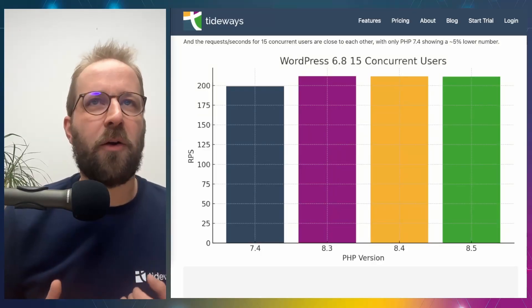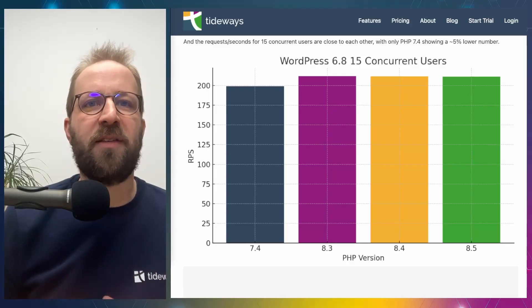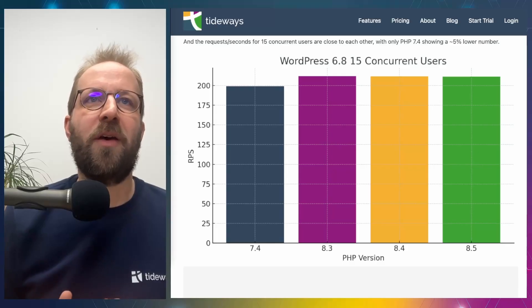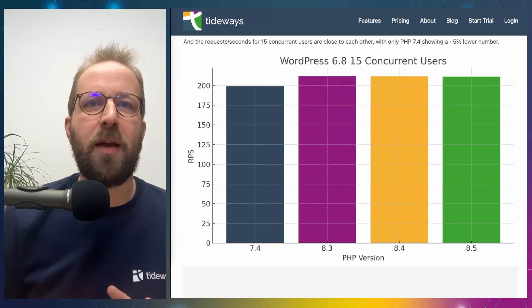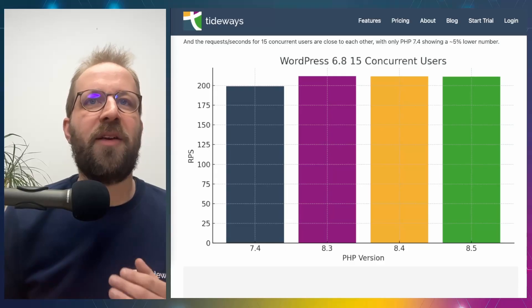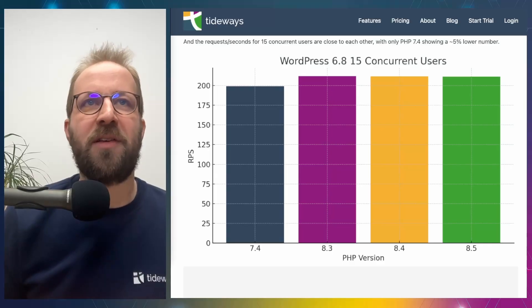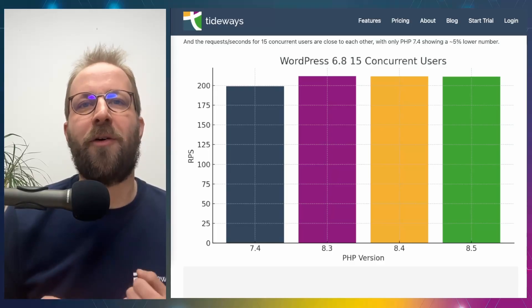For the WordPress concurrency test with 15 concurrent users, this is the only case where we see a difference that falls outside the margin of error. PHP 8.3, 8.4, and 8.5 handle a slightly larger number of requests in a fixed timeframe compared to PHP 7.4 — so there is a meaningful difference between PHP 7 and PHP 8. However, PHP 8.5 is not able to handle more requests than PHP 8.4 or 8.3.